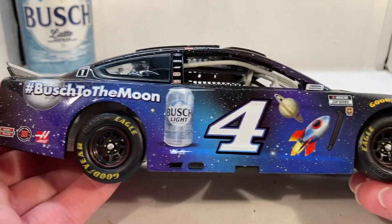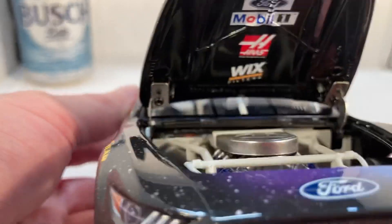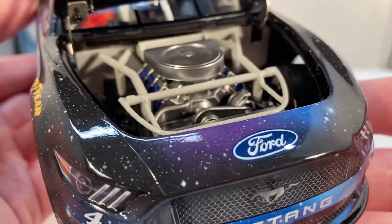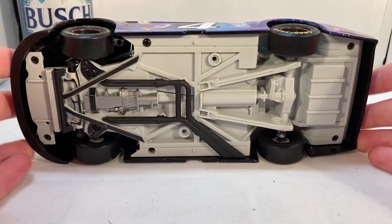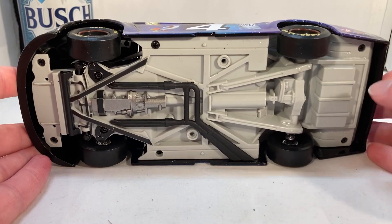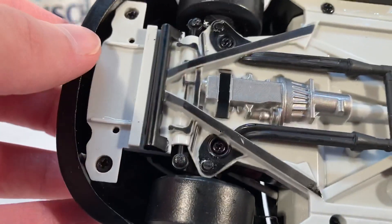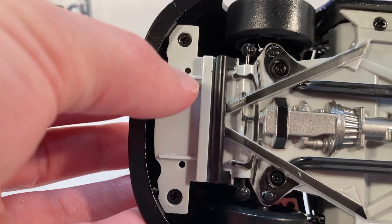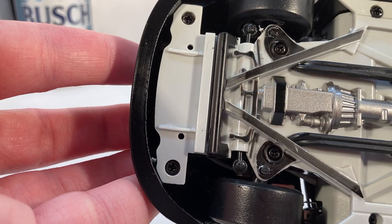Taking a look under the hood, you've got Powered by Ford, Mobile One, Haas, and Wix Filters — there's the engine detail. The roof flaps do open, and here's the underside of the car. Interestingly, it's missing that little piece under the splitter — there are just two little holes where the pegs are supposed to go. I have never seen that happen before.